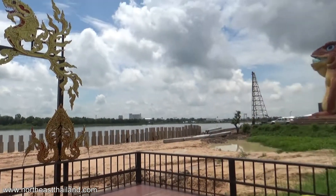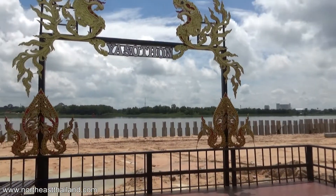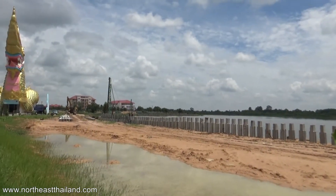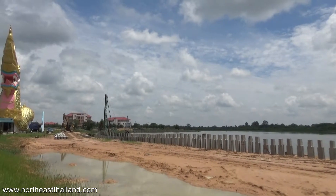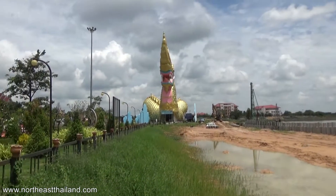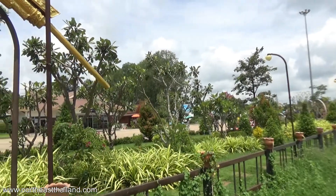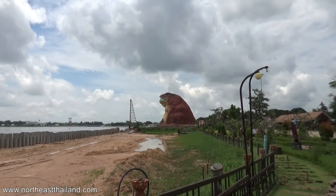It looks like all of this was the edge of the lake, and now they're building it up. Maybe they'll go all the way around — who knows — but at least half of it. Pretty cool. A few people here too. Not sure what they're looking at. Maybe we can get inside the dragon. That looks pretty cool.